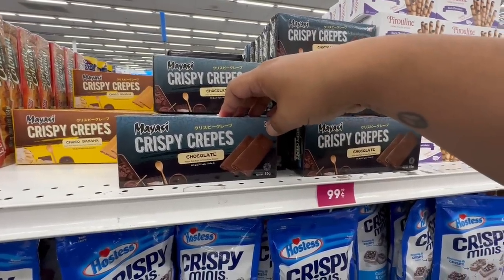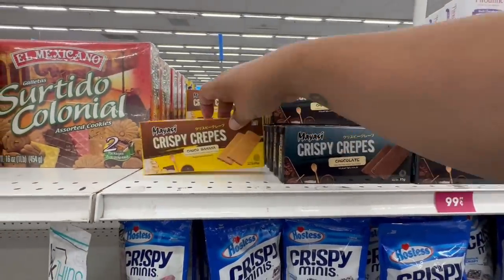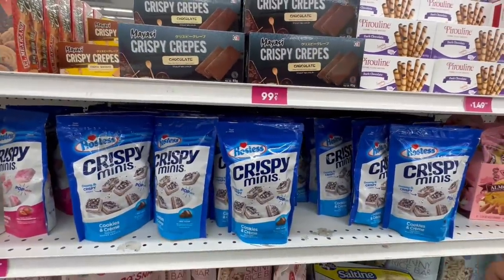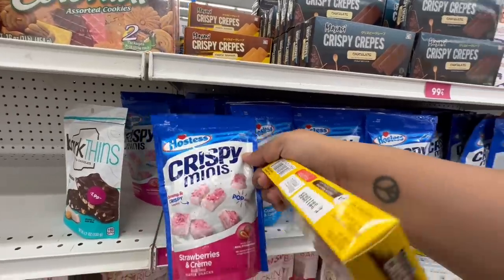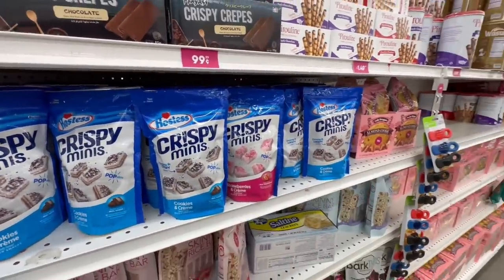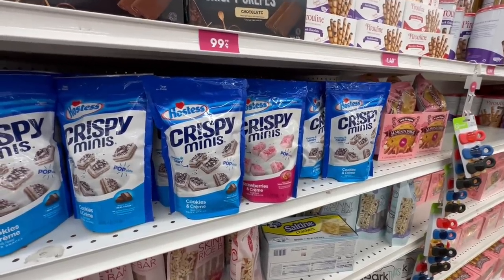They have Yasi crispy crepes for 99 cents, and they also have the choco banana flavor — I'm going to try that! They also have Hostess mini crisps for $1.49 — these are definitely new — including a strawberries and cream one. Come through, 99, with the new snacks! Very exciting finds here at the 99.